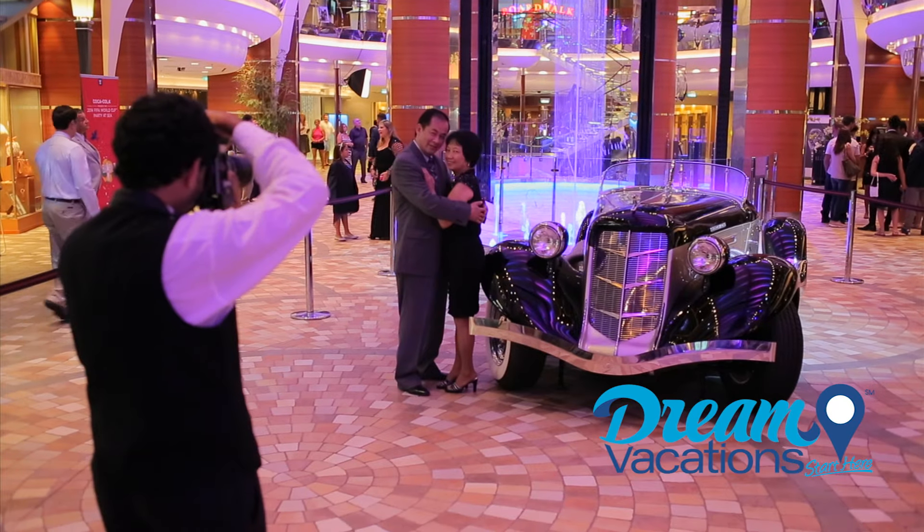Did you know this is the first ever living park at sea? With over 1,200 varieties of plants and plenty of trees, this is the best place for a romantic stroll day or night.